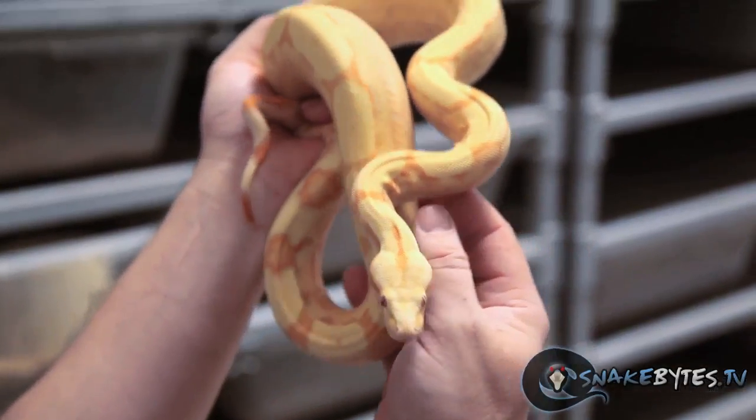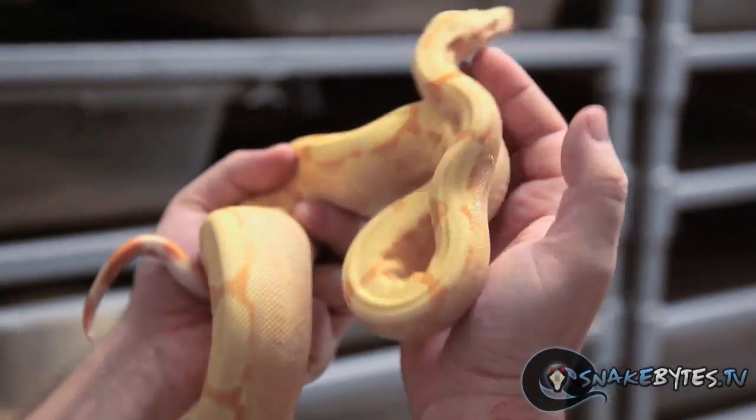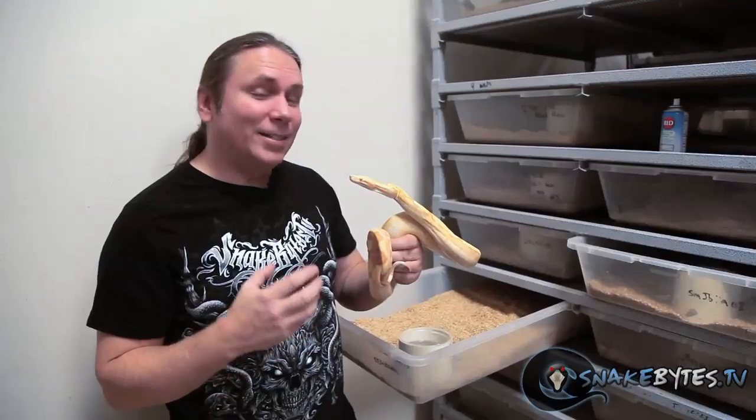What better snake to show you than a combination of both of them. This is a Sun Glow Arabesque — combining albino, hypo, and Arabesque. It just makes it super clean and the colors really pop. I can't wait until this guy gets six or seven foot. He's just going to be so gorgeous.